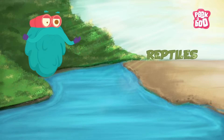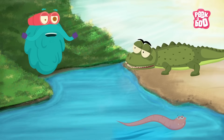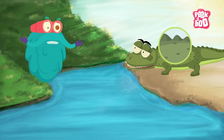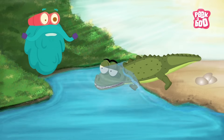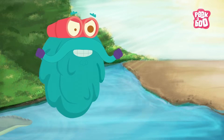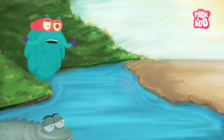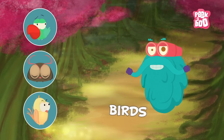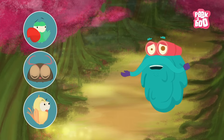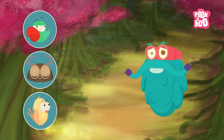Reptiles! Snakes and crocodiles are examples of reptiles. Their bodies are made of dry scales. They lay their eggs on land and spend almost all their time underwater. They too are cold-blooded, and it is only sometimes that they come on land to soak up the sun.